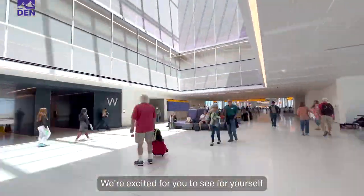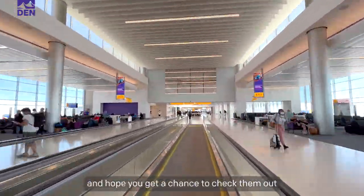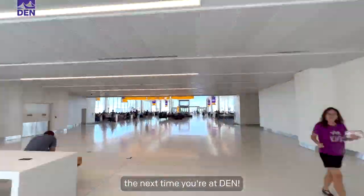We're excited for you to see for yourself how fantastic these new gates are and hope you get a chance to check them out the next time you're at DEN. See you soon.